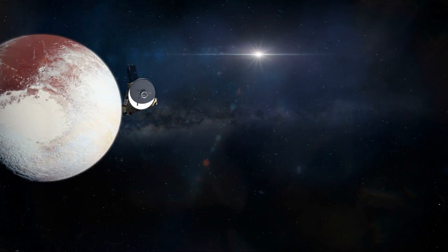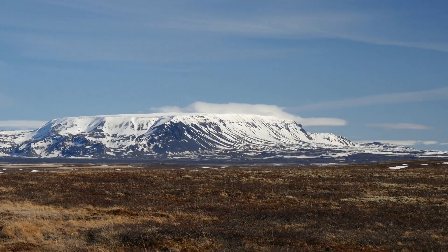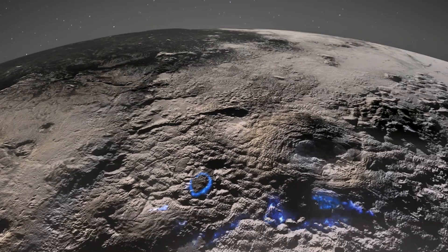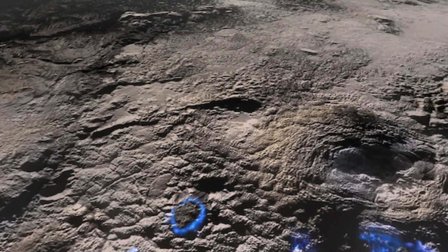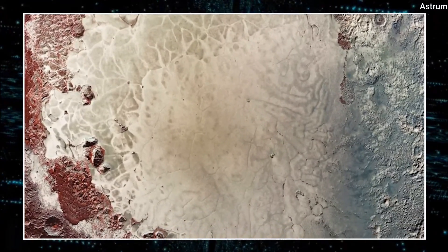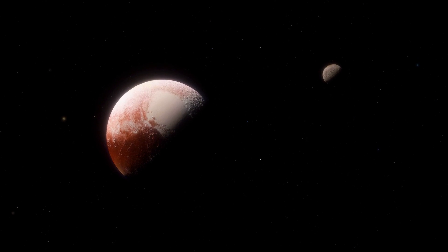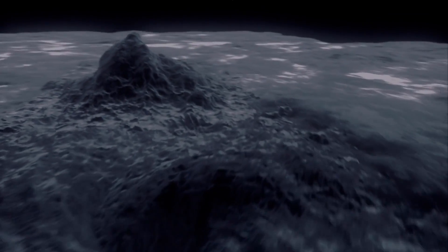New Horizons also photographed the Wright Mons cryovolcano. Unlike the fiery volcanoes we're used to seeing on Earth, cryovolcanoes are cold volcanoes made of materials like water, ammonia, and methane, which can remain liquid at much lower temperatures than molten rock. Wright Mons is over 3 kilometers tall and 150 kilometers wide, making it one of the solar system's largest known cryovolcanoes. Scientists believe the volcano is still active, spewing a mixture of frozen gases and liquids into Pluto's thin atmosphere. Recent studies suggest the dwarf planet might be experiencing a form of global warming due to changes in its thickening atmosphere caused by seasonal tilt, with surface temperatures as high as negative 375 to negative 400 degrees Fahrenheit.